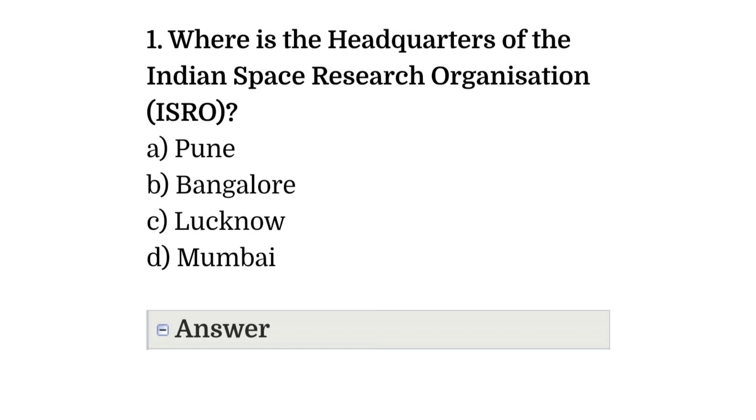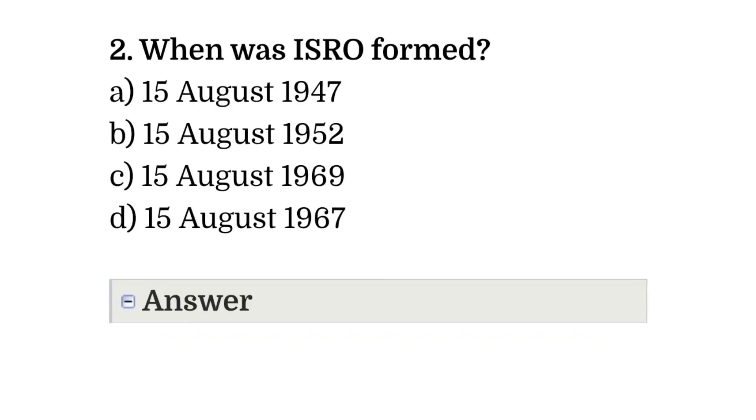Question number one: where is the headquarters of the Indian Space Research Organization, ISRO? Option A: Pune. Option B: Bangalore. Option C: Lucknow. Option D: Mumbai. The correct answer is option B, that is Bangalore.